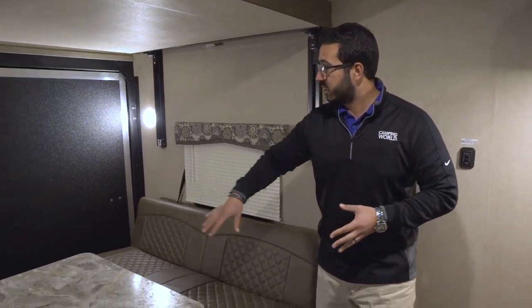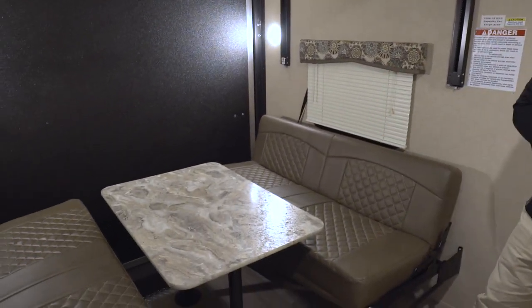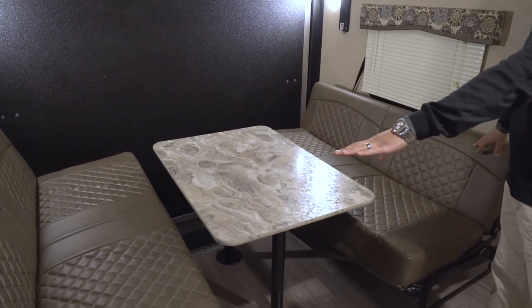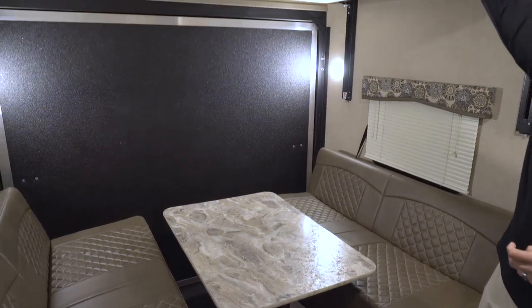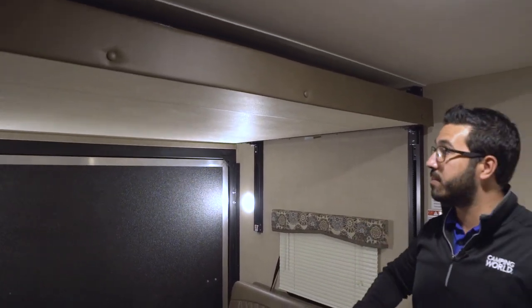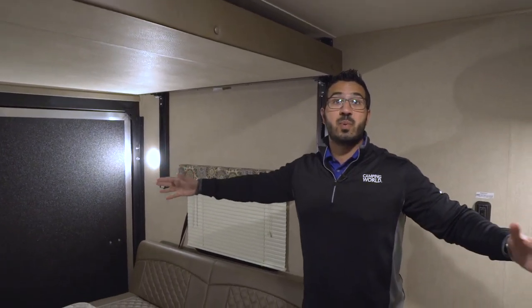You have, as you can see, two big couches here with a table right in the center. Both of these couches do fold down into a bed so you have sleeping space there. You have the Happy Jack power bed system up top that comes down for another queen bed, and again 10 feet of space.